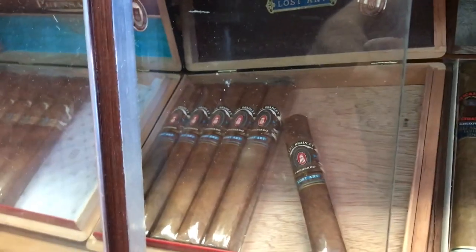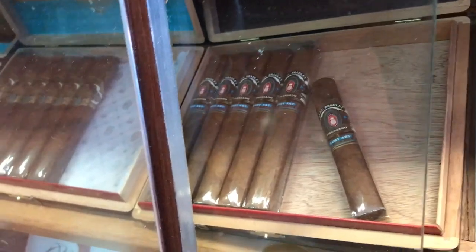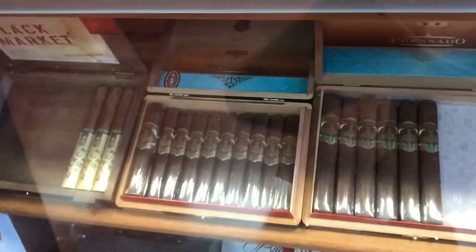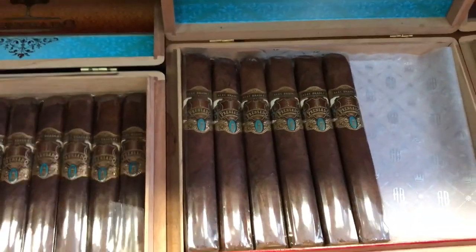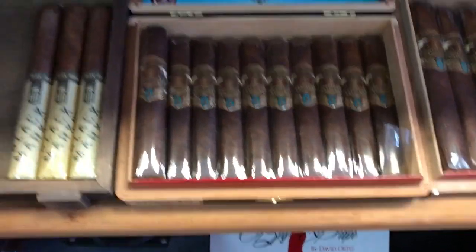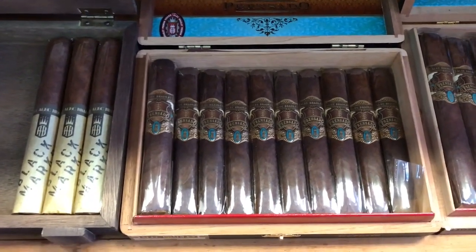Then we have Alec Bradley Prensada Lost Art — one Robusto left and a few more Toro size. I love Toro size. Then we have Alec Bradley Prensada Toro size. Then we have a Prensada — this is actually, by the way, I forgot to put the name — it's number one cigar of 2011.